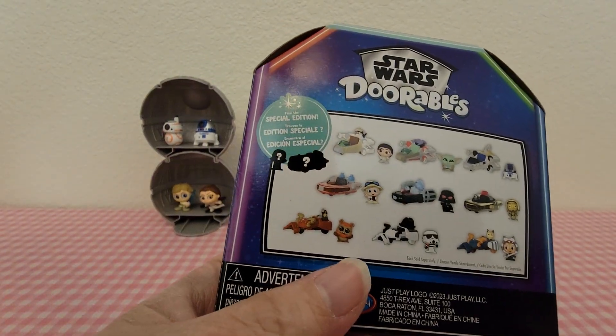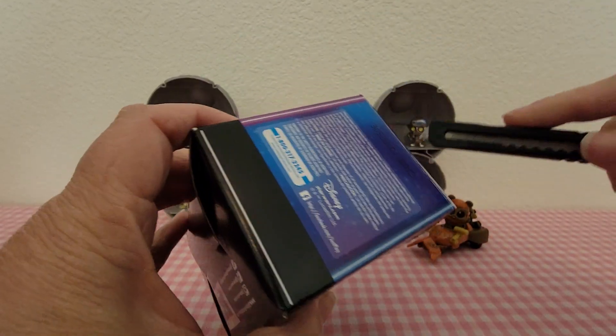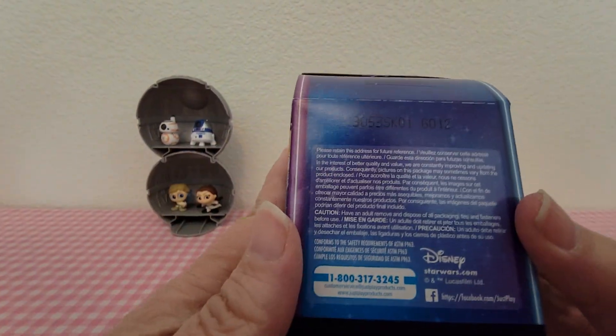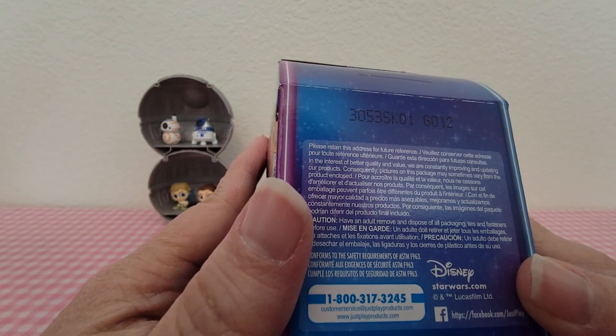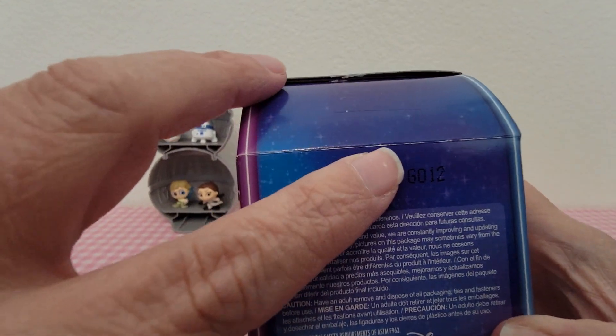Let me know down in the comments who your favorite is and who you would like to see me open. These do have codes — that's how it tells you what is inside. So this one is G012 and that is right here.